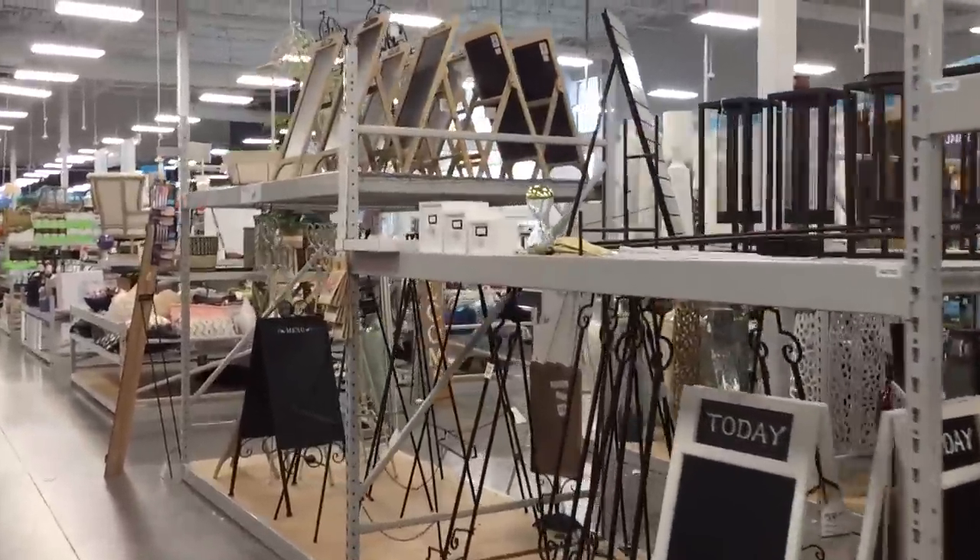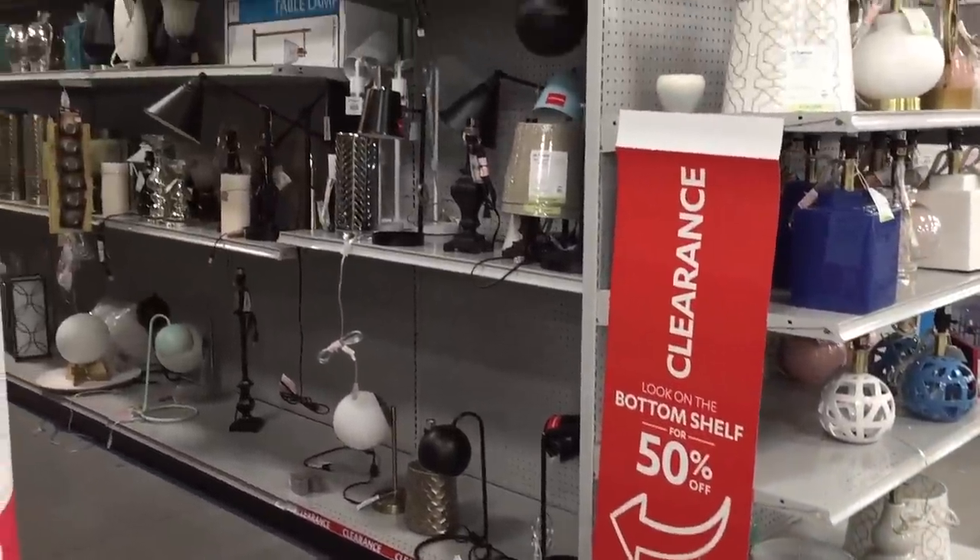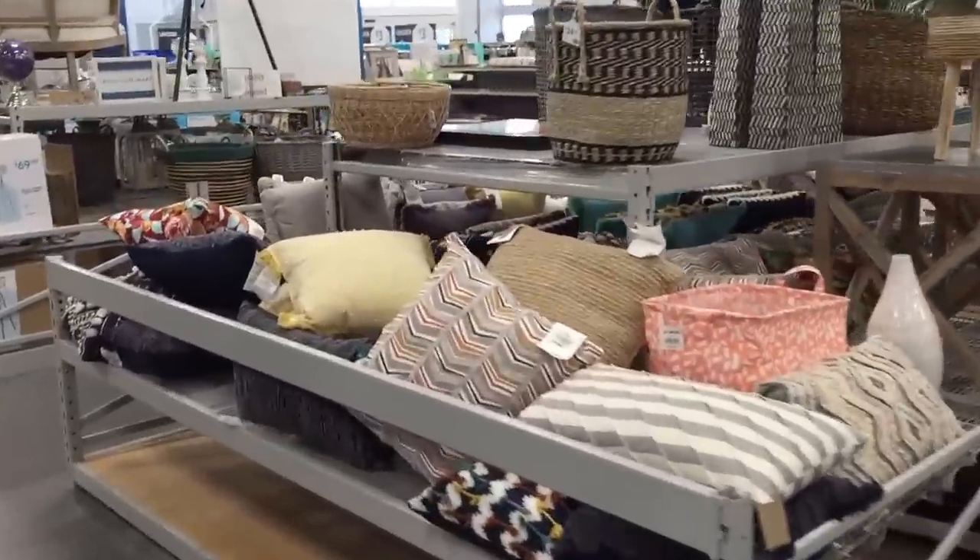Here we are at the clearance section — I do see red stickers. Pillows. Oh, there's that scent again — it must be just up front. At Home, it's been real and it's been fun, but it hasn't been real fun! Do you guys see anything you liked? I hope you enjoyed shopping with me — taking a virtual shopping trip. Sometimes it's just nice to tune out and mindlessly window shop. I hope I gave you a little escape today. I will see you next time, bye!